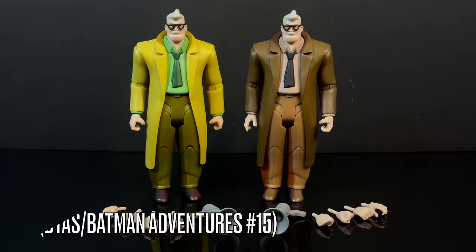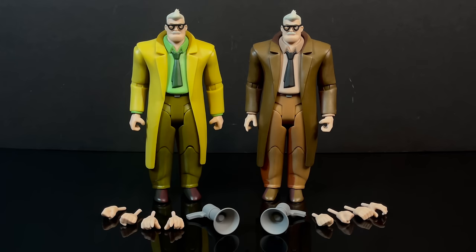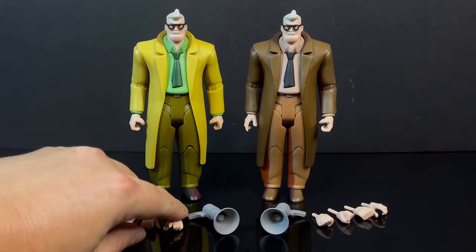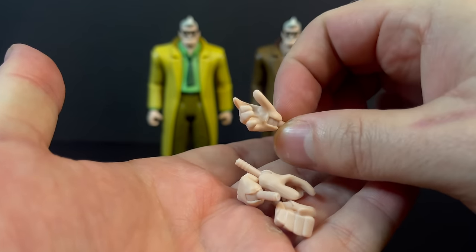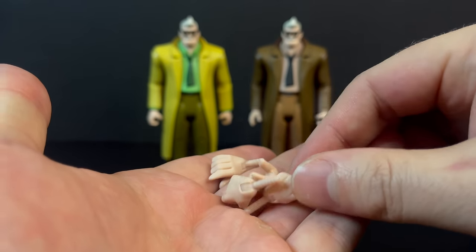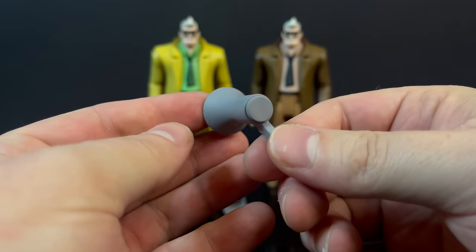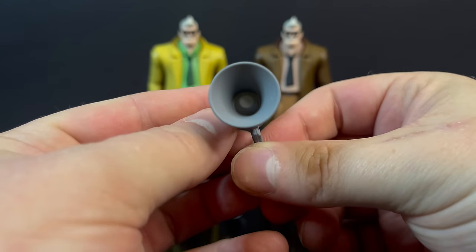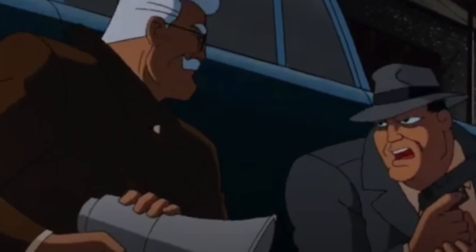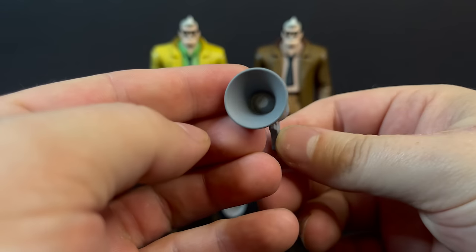Moving on, we have Police Commissioner James Gordon — both in his brown B-TAS look and the yellow-and-green ensemble from Batman Adventures number 15. Whichever Commissioner Gordon you go with, it's the same exact figure across the board, just different color schemes. Each one comes with several hands: a megaphone-holding hand, gun-holding hand style, fisted hands, and an item-holding hand. You do get the megaphone — that's a nice touch. That is something Commissioner Gordon specifically has, let's say, in I Am the Night. But it's painted fairly well — it's just gray.